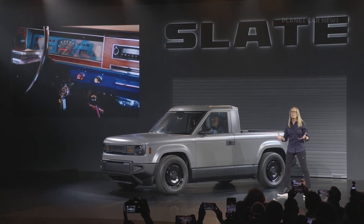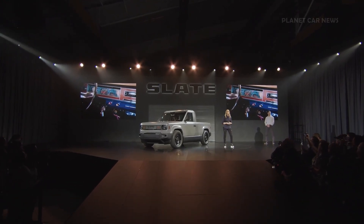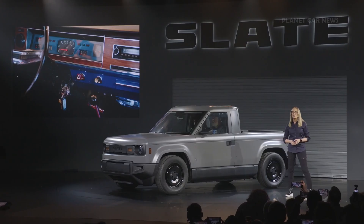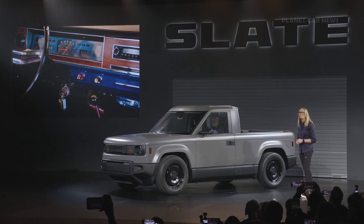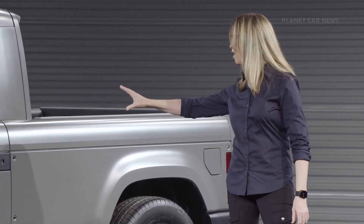We have an icebreaker at Slate that asks, what was your first car? And that question always evokes fond memories. Because as we all know, people get really attached to their cars. So when you see a Slate truck, it should tug at your heart. That's what we're going for. And while compact in size, this truck is confident.